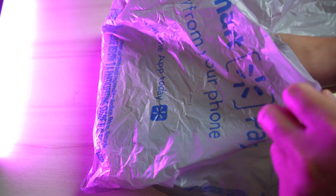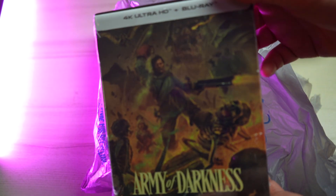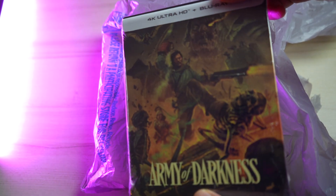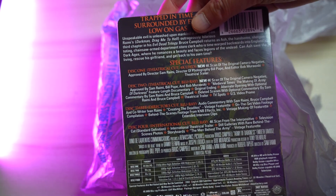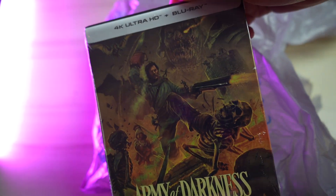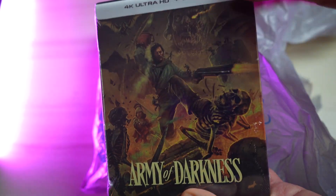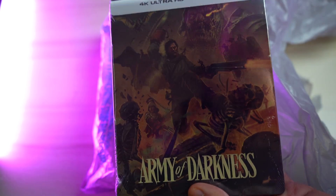Next we have a classic: Army of Darkness — hail to the king, baby! I already have Army of Darkness in standard blu-ray, but this one is the 4K edition with additional special features. Look at this cover — it looks so awesome. Bruce Campbell as Ash is just an iconic role; I absolutely love Army of Darkness.